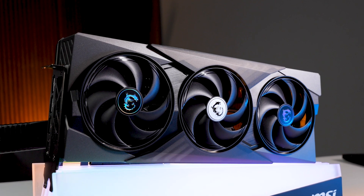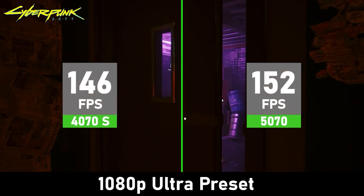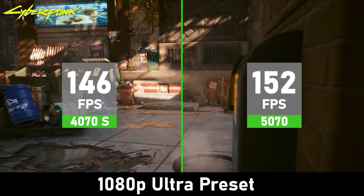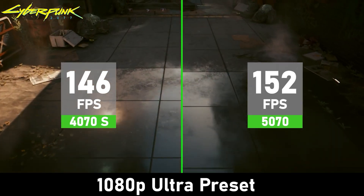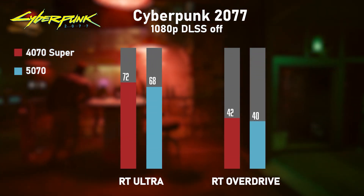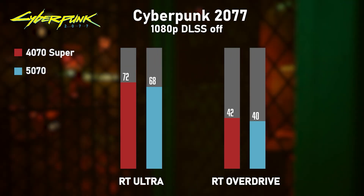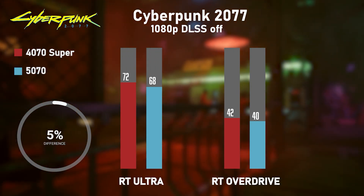So it looks great, but what about performance? Let's dive into the benchmarks, starting with 1080p. Using the ultra preset and testing without ray tracing or DLSS, the 5070 managed to peak at 152 fps in Cyberpunk 2077, which is 6 fps more than the 4070 Super, which hit 146 fps. The 5070 shows a slight advantage here but it's not a huge leap — not 4090-type leaps. With ray tracing ultra and overdrive presets, the 4070 Super actually came out slightly ahead, within the margins of error.